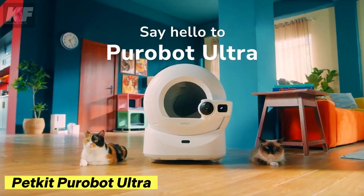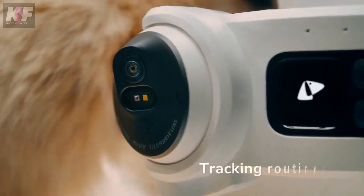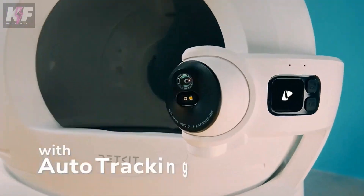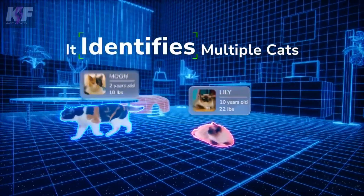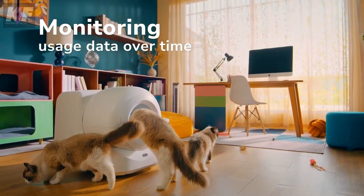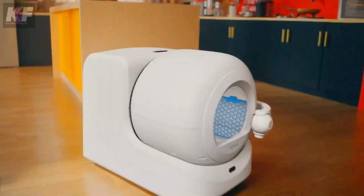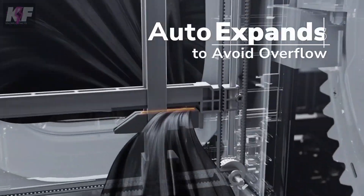The PetKit PuroBot Ultra is a smart self-cleaning litter box that takes the hassle out of cat care. This sleek device uses a rotating drum to separate waste from clean litter, while advanced odor control keeps your home fresh. It also tracks your pet's usage patterns and health data, such as frequency of use and weight, sending updates directly to your phone. Priced at $599, it offers a convenient, high-tech solution for pet owners who want the best for their furry friends.